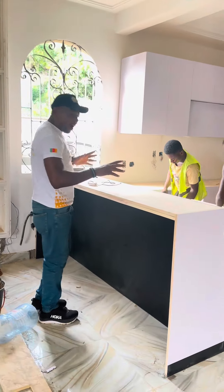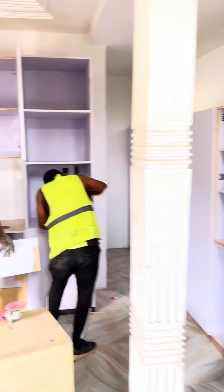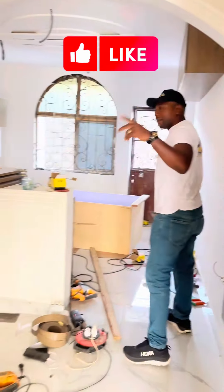This is going to be the island, which is going to be really nice. You can sit here and have a drink. The dining area is going to be over here. We will be back when this kitchen is completed. Let's go check out the other two apartments — there are three apartments in total in this building.